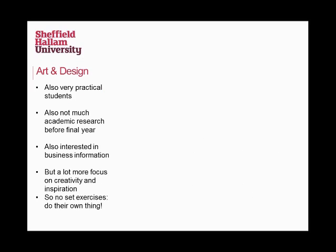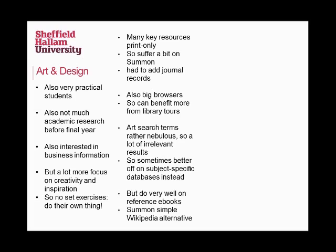Art and design students are also very practical — a lot of the work they're doing is very hands-on, and they won't be doing much research until final year. But a big part of their course is business: selling what they produce, marketing it. So they want market research and company information too. However, the way they approach research is quite different. They're really keen on creativity and inspiration. They're not set tasks — they're not told 'go and find a journal article.' They're set off to do their own thing, because they're actually quite bad at working under instruction. They like to go out, try it for themselves, start from scratch.